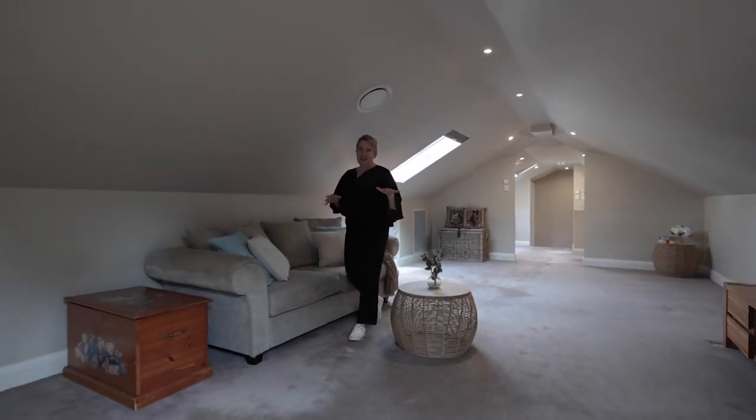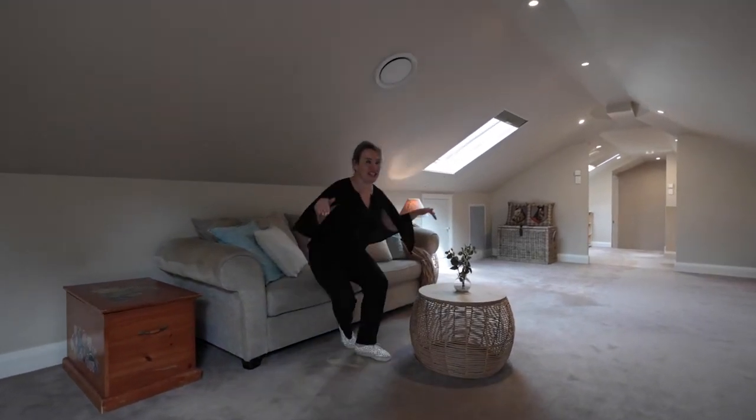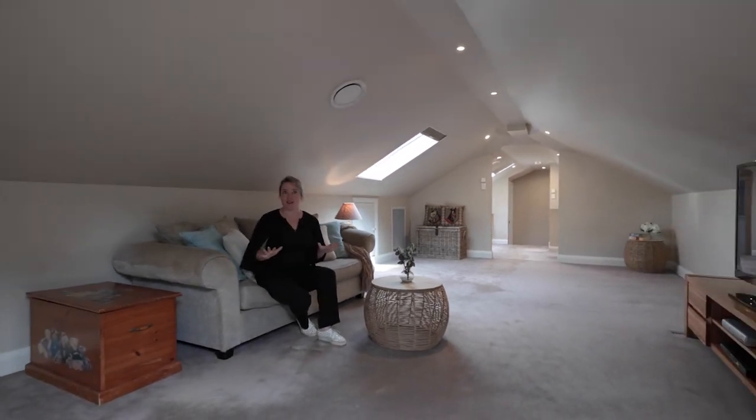I can see several 13, 14, 15 or 16 year olds sitting right here, gaming away and not bothering the rest of the family.